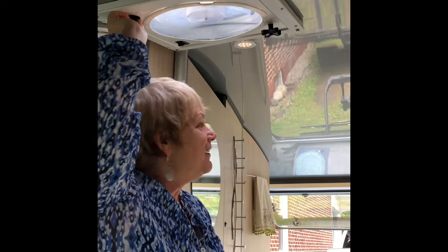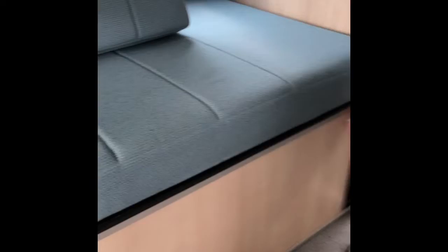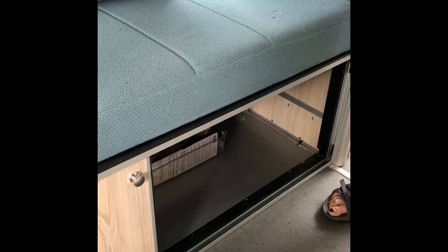There's storage over here to the side where we'll sometimes put extra pillows or cleaning supplies, and there's plenty of storage all along underneath where the cushions and beds are. The storage space is just incredible.